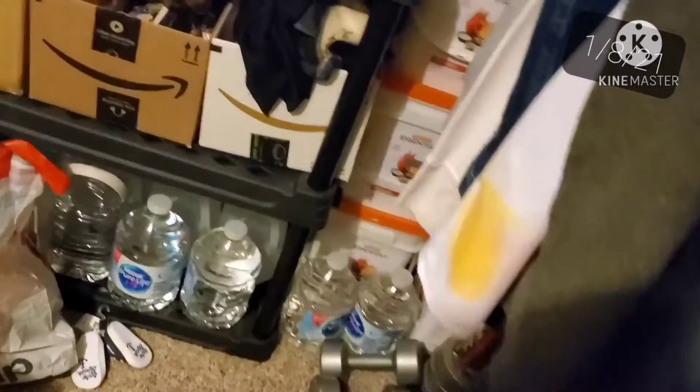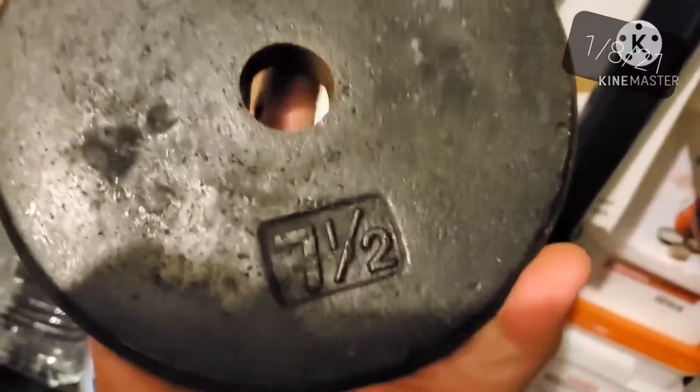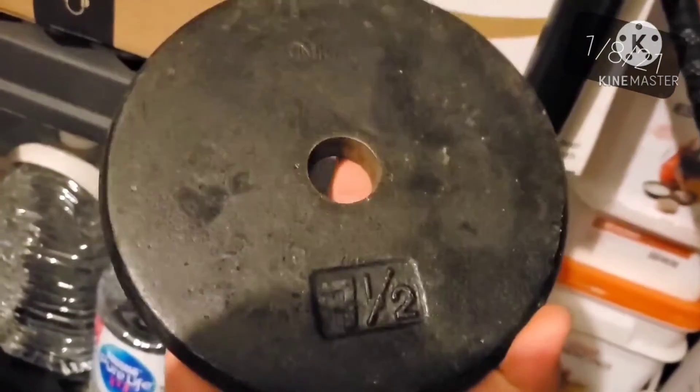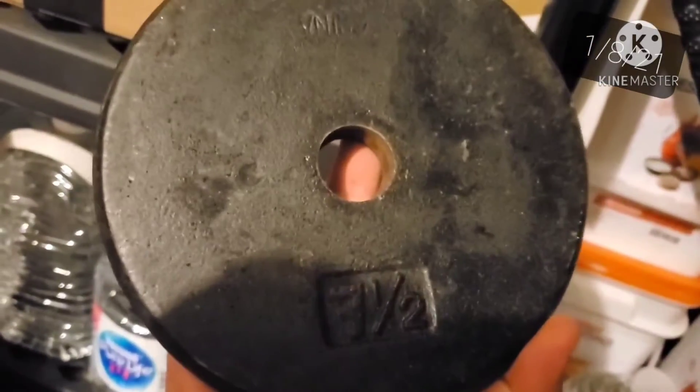It's Friday, January 8th. I got two items going out today, but some pretty good profits. The first items are these black weight plates here — seven and a half pound standard weights. I've got $32 into them, and I sold them for $49.99 plus shipping.